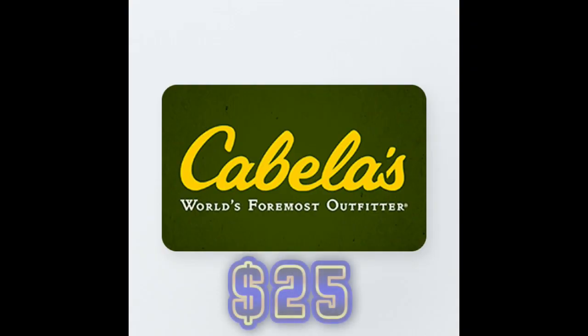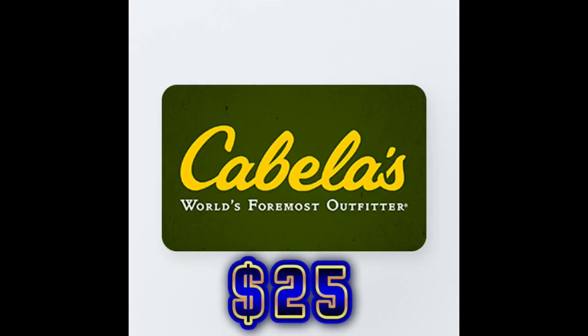Our second winner is going to walk away with a Cabela's gift card at a $25 value. They can go on and choose anything they'd like. I will ship that out the next day in the mail after picking the winners.